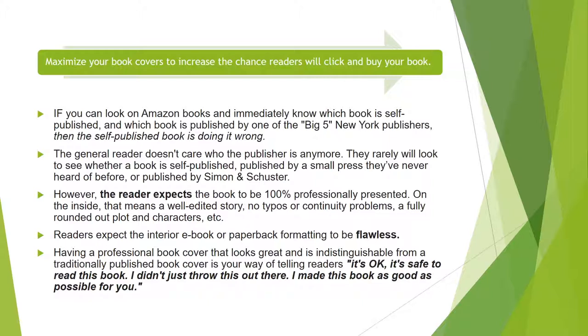Readers do not notice this sort of thing in general. We as authors and readers are the ones who notice — but that's because we're authors. Most readers do not care. However, the reader expects that the book is going to be 100% professionally presented. On the inside, that means a well-edited story.